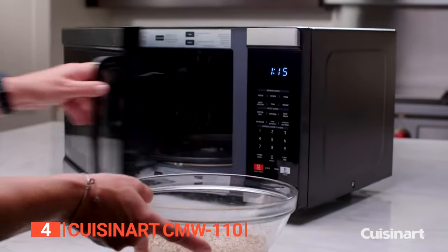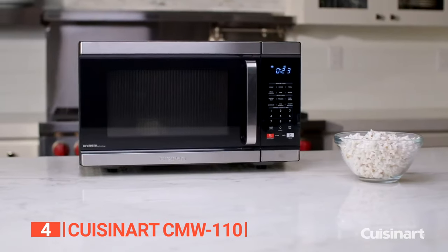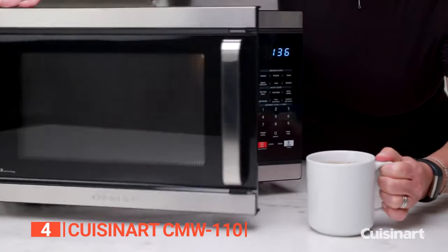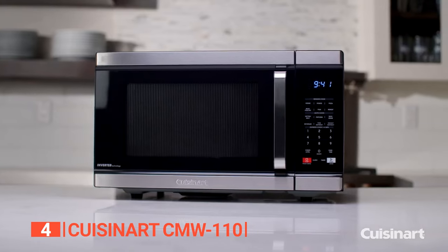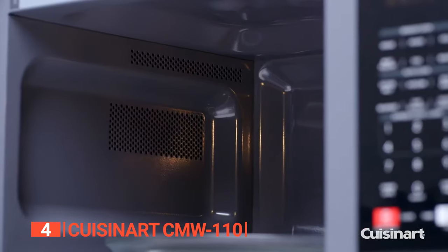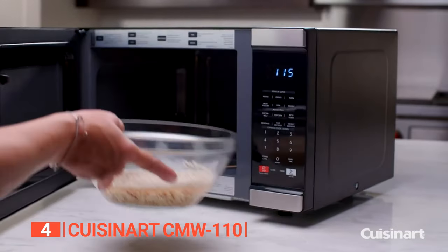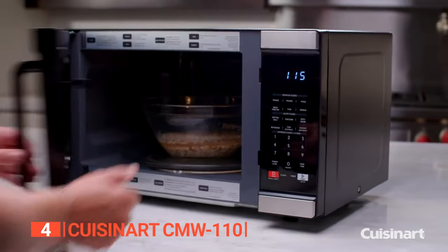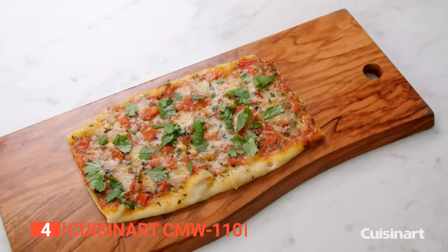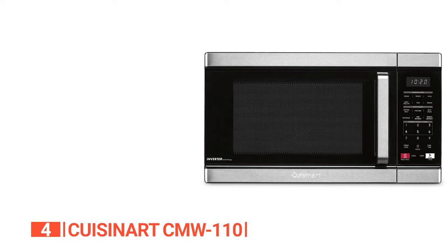It features inverter technology for quicker, even cooking, less noise, and lower energy consumption. This microwave can cook more evenly with less heat through its inverter technology and 1000 watts of power. It also provides 11 power levels so you can adjust the microwave to fit whatever you're cooking with the touch of a button. It has a large turntable that can cook up to four dishes at once, perfect for easily heating leftovers or preparing a full meal.